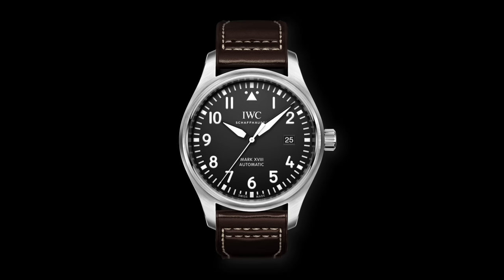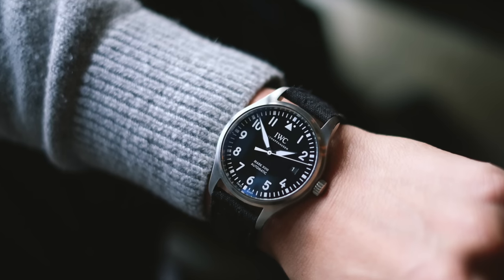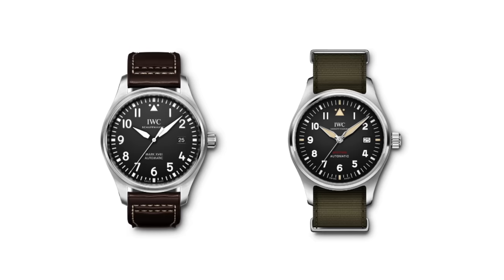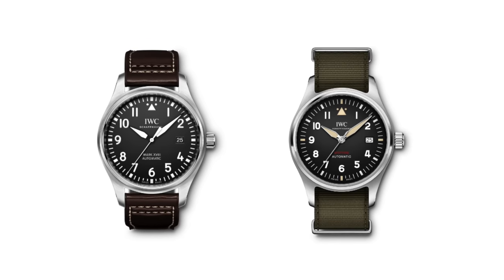I thought about this a lot, because I've always really liked the IWC pilot's watches, specifically the Mark 18 — one I've considered off and on for probably the past five or six years. I love its simplicity, the tool watch aspect, the legibility, and its versatility. But I always felt like there was just something missing from it, enough to keep me from pulling the trigger. Now that I own the Spitfire myself, I feel like if I had gone with the Mark 18, I would have had some serious buyer's remorse.